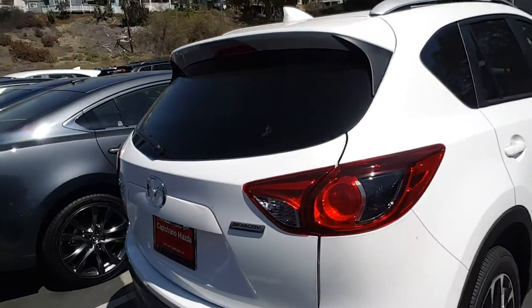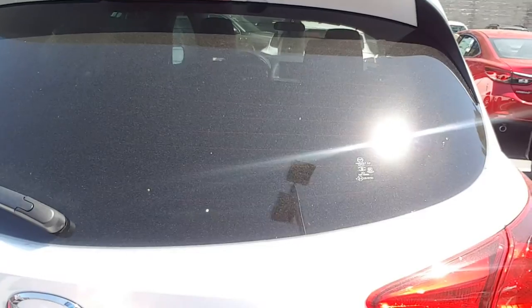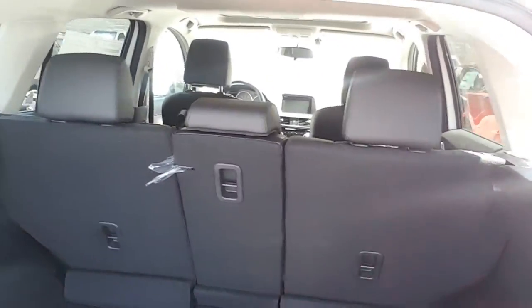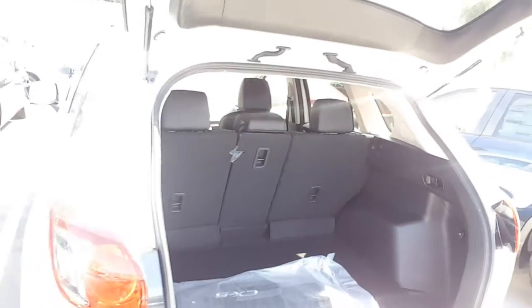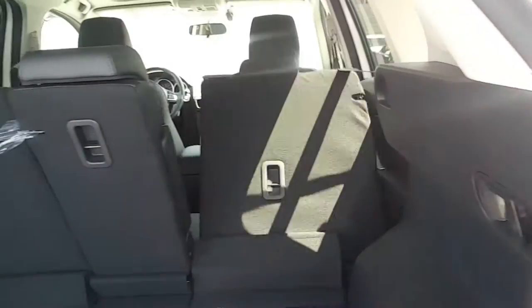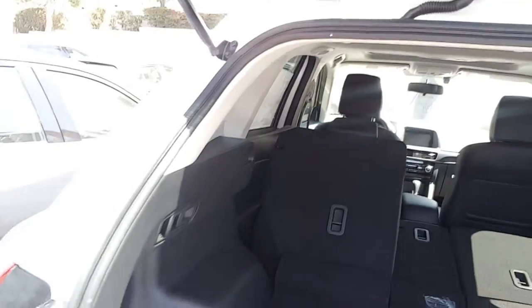Traction control, stability control — and let's take a look at the cargo space here. You can fold it down like that and you have all the space available.